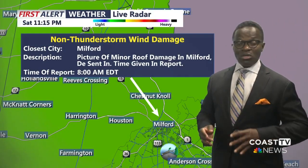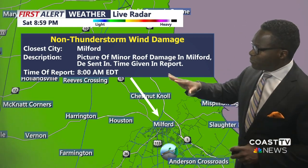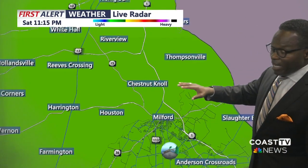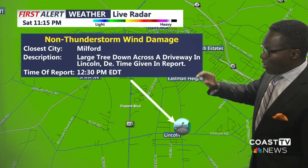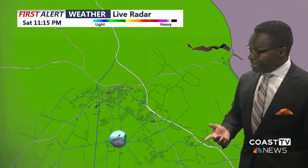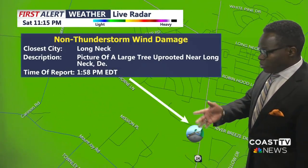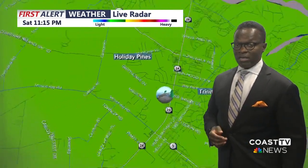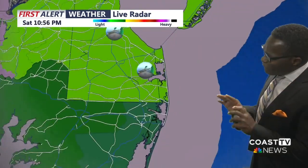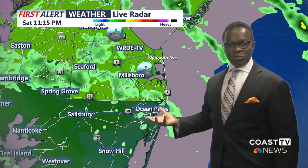As far as wind damage is concerned, to go along with the video that you saw at the top of the newscast, in Milford we actually had some minor roof damage documented there, along with a large tree down in the dry bay in Lincoln, Delaware. And also, we had a large tree uprooted near Long Neck. Other than that, as far as official reports are concerned, we have some unofficial reports that are still being worked on at this present time with the National Weather Service.